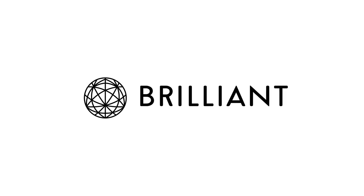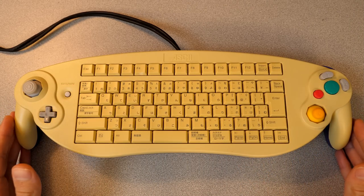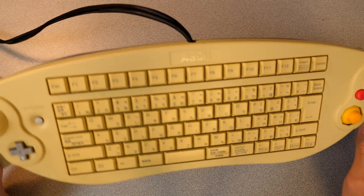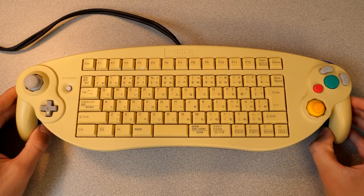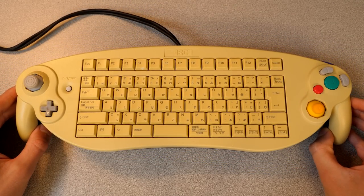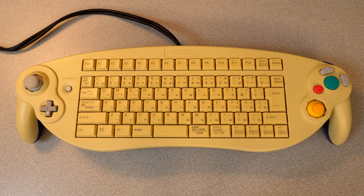Well, there you have it, guys — that is a demonstration of the lovely Japan-exclusive ASCII keyboard controller for the GameCube. I hope you guys enjoyed this video. If you did, be sure to give it a thumbs up, get subscribed, all that good stuff. And if you want early access to my future episodes, I do have a Patreon down below. Either way, I just want to thank you all so much for watching, and I will see you in the next video.